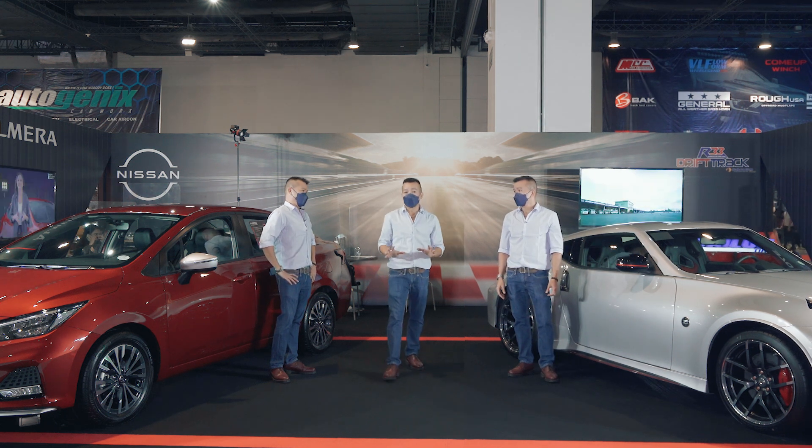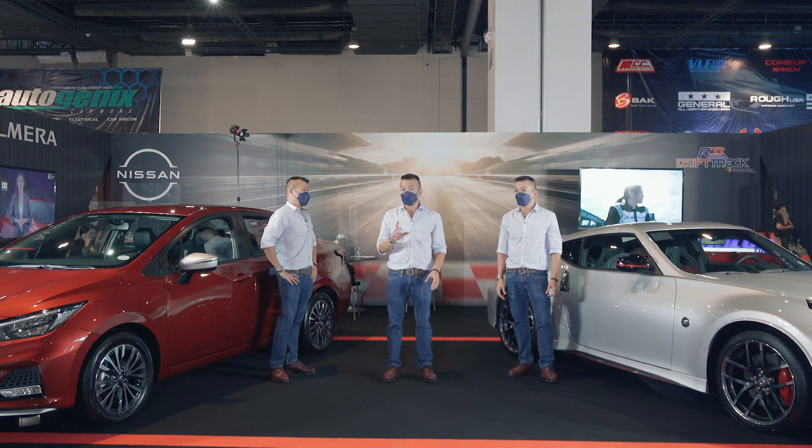Wait a minute — let me settle this once and for all. The Almera N-Sport on weekdays, and the 370Z on weekends. Let us know what you think in the comments section below. I'm Eric Dipan from AutoIndustria.com. Subscribe to our channel and like us on Facebook, Instagram, and Twitter.